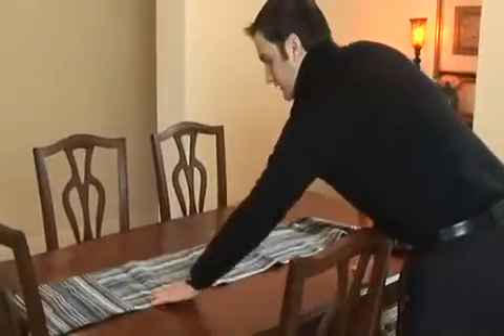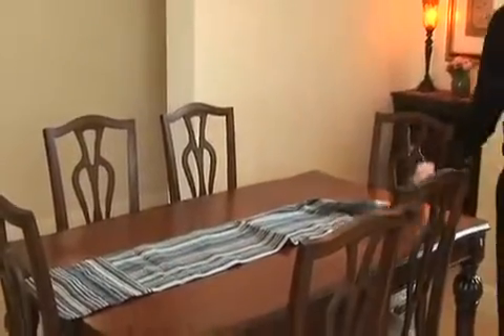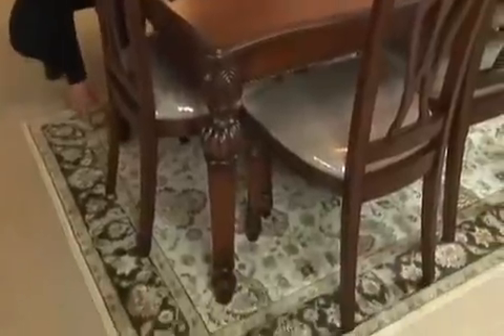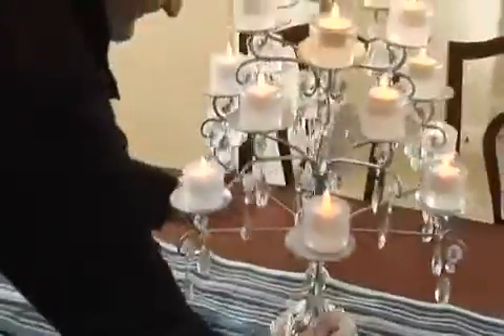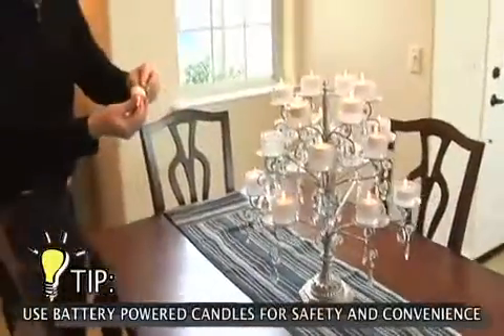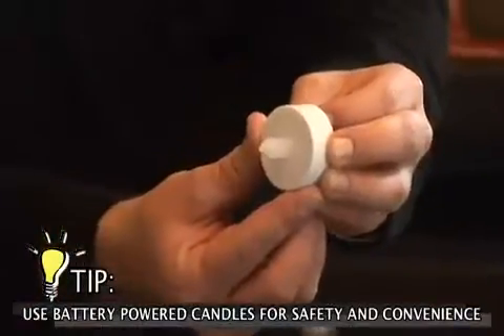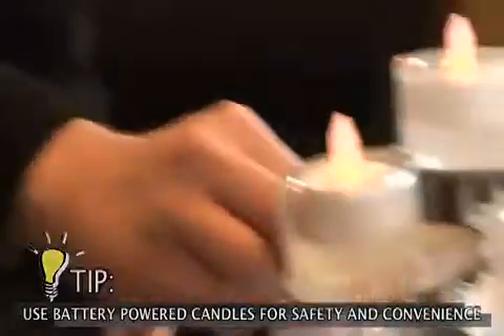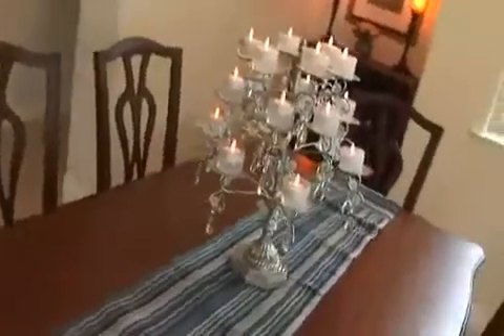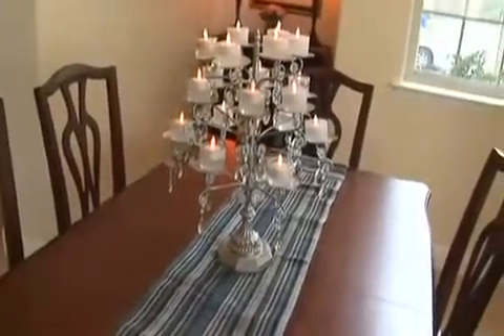Starting with a blue stripe table runner — the blue highlights in the rug will also tie in with the blue table runner. Here comes the main piece. This chic crystal chandelier is the focal point of the table. For fewer than $15, we added battery-operated candles from Pure One Imports that cost about $1.50 a piece. The price of the chandelier was $40, making this piece just under $60. Money well spent.